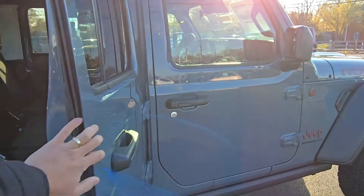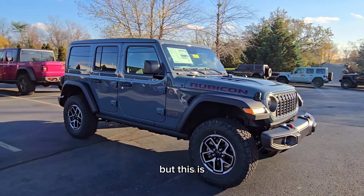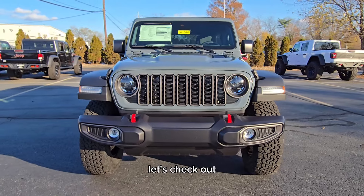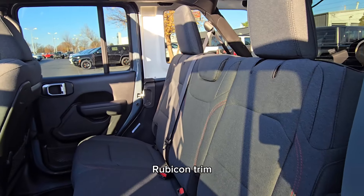Let's check out the passenger side here — just as pretty. I'm excited for us to keep getting in these 2025s. I know we don't have any Gladiators on the lot yet, but this is our second one. I believe we have one more as well that has arrived.